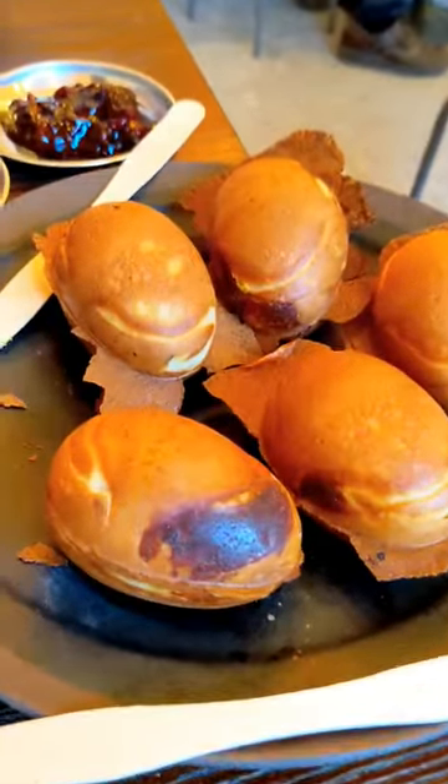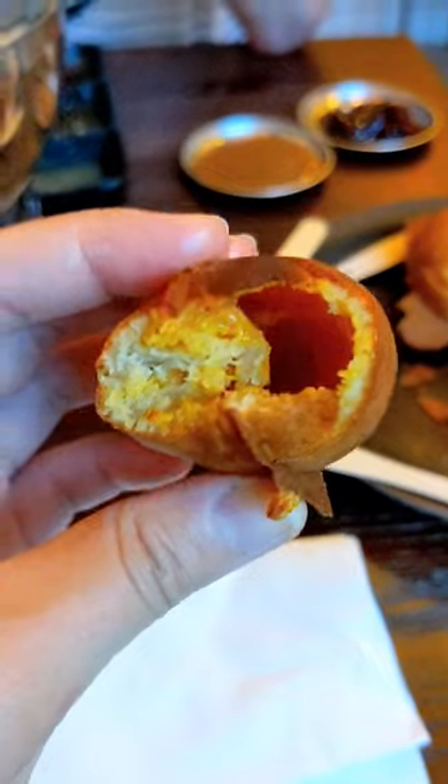For dessert, we tried their freshly made waffles with custard and cheese filling. The entire place smelled amazing.